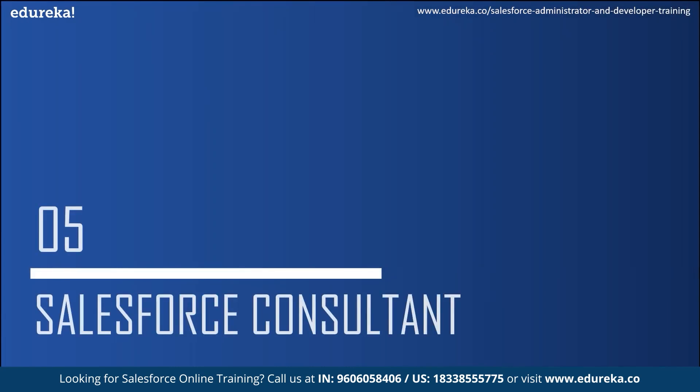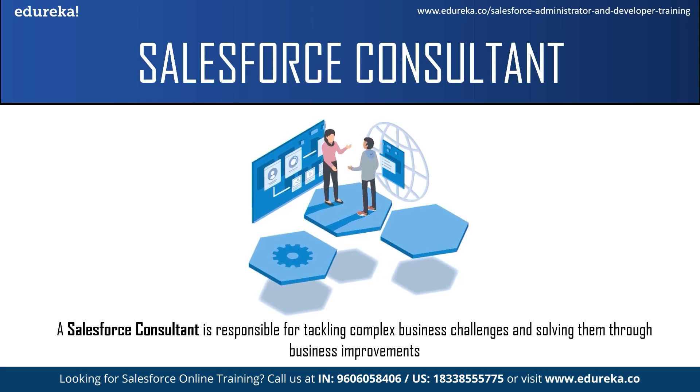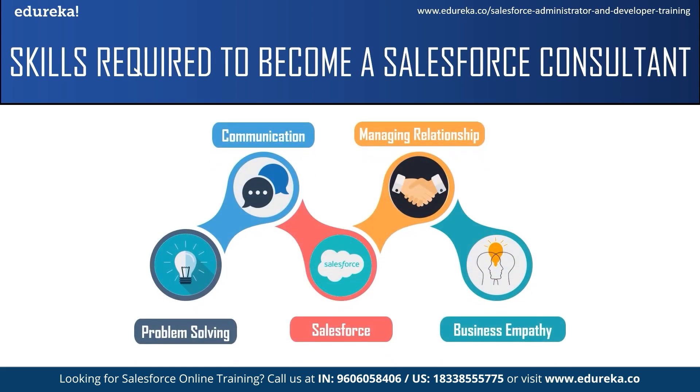Now let us move on to the Salesforce consultant job role. A Salesforce consultant is responsible for tackling complex business challenges and solving them through business improvements. They deliver innovative solutions using Salesforce to ensure that customers are successful. The skills required include: problem-solving skill, communication skill, and Salesforce skill — meaning complete knowledge of the Salesforce platform including security, Apex programming language, automation, and more. The next skill is managing relationships, as they regularly communicate with clients, stakeholders, and team members. Finally, business empathy — understanding the business from the client's perspective.